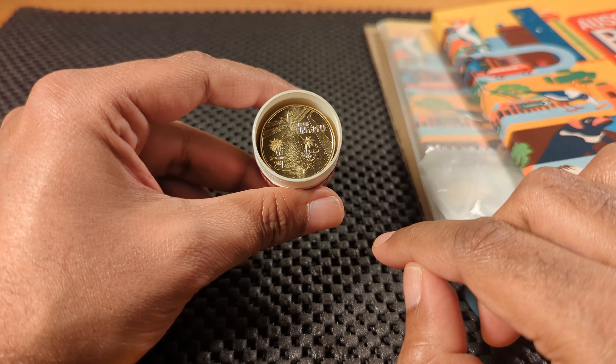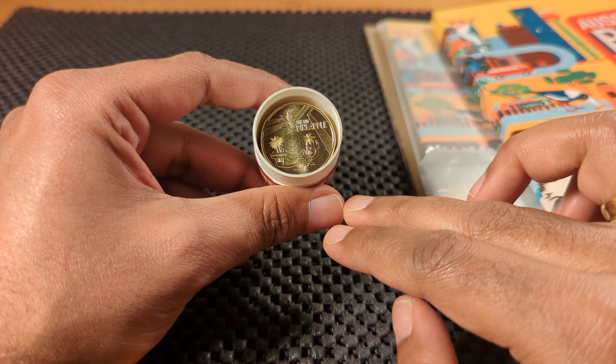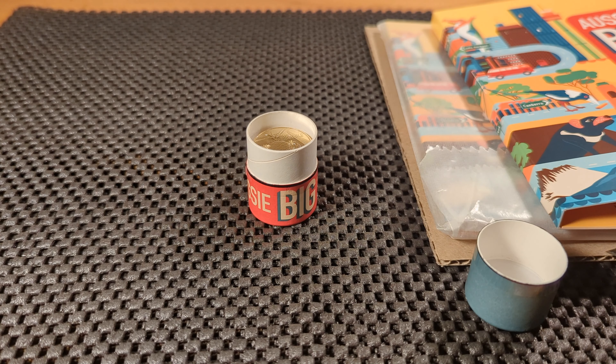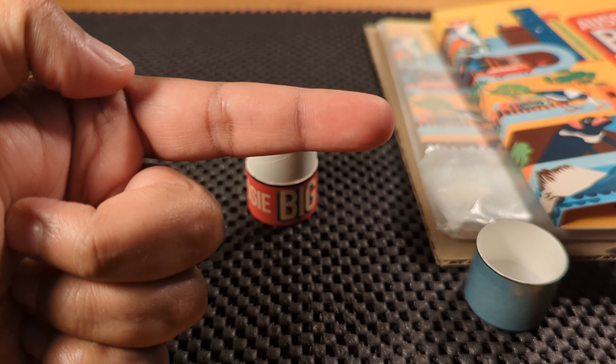I will be showcasing all the coins in the Aussie BigThings coin tube in another video, so please do keep an eye out for that one. If you would like to see how I find collectable coins from my coin noodling then go ahead and watch my coin roll hunt here, and I will see you over there.